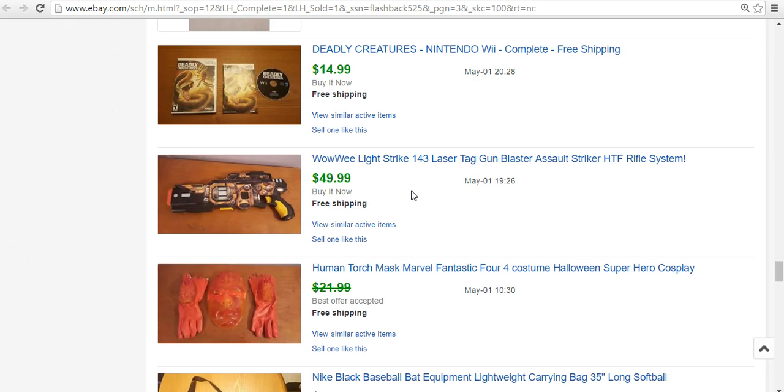I also sold a Wowie Light Strike Laser Tag Gun. I love laser tag and Nerf guns. These ones are really good — they're a little harder to find. They do super well. I paid $5 for this one. It did work, and I sold it for $50. I think I only shipped for $12 or something like that. Definitely look out for the Wowie Light Strike. There's a yellow one, a blue one, and a red one, and they all look a little different.